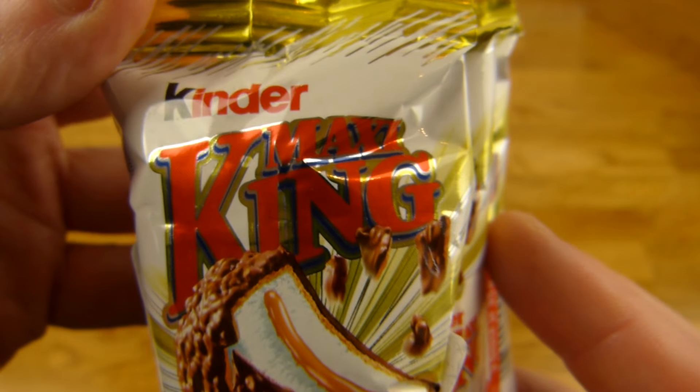One piece, 182 calories. They just cover the calories on the package — what the heck? Yeah, so you don't know.